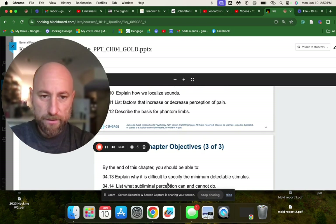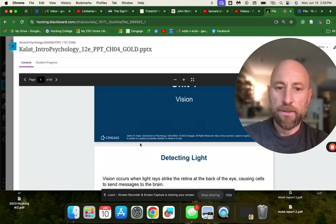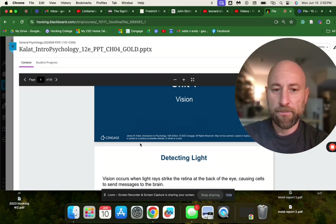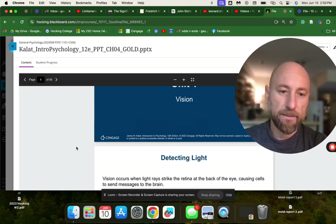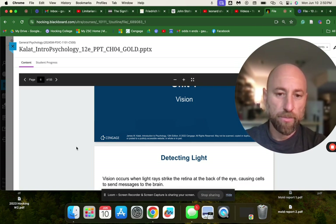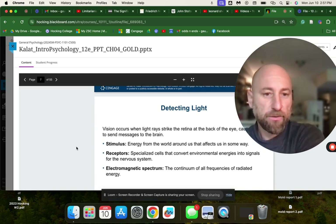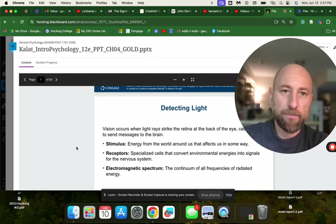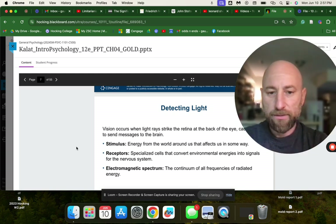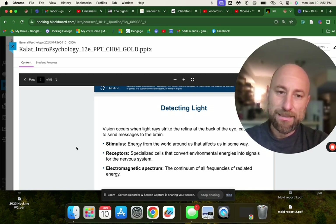We're going to skip the objectives. Unit one of this chapter is vision — one of the most important senses for humans. Vision occurs when light strikes the retina at the back of the eye, causing cells to send messages to the brain. Our eyes are actually part of our nervous system — the only exposed part. We have three basic receptor types: mechanoreceptors, chemoreceptors, and photoreceptors, which detect light energy.